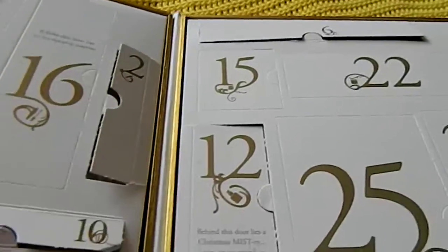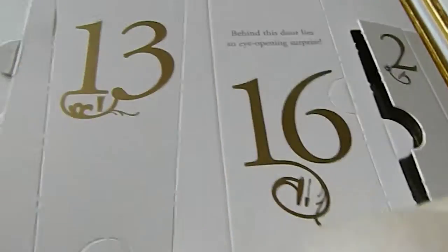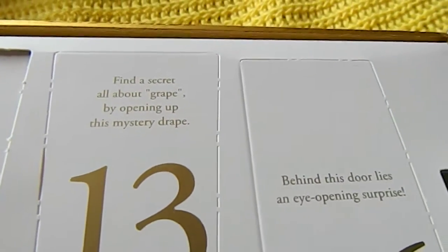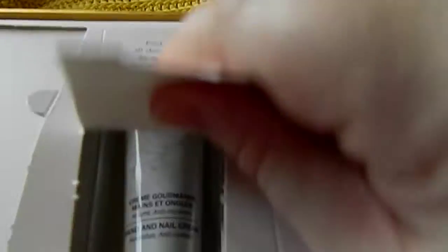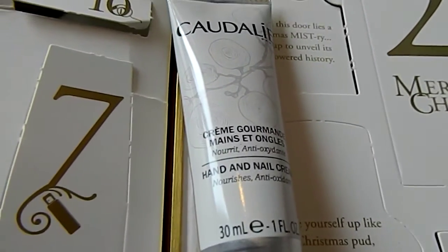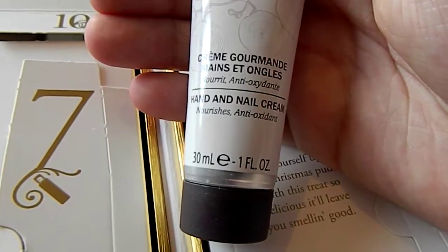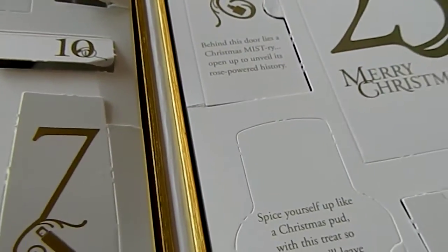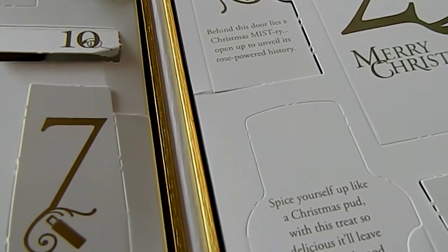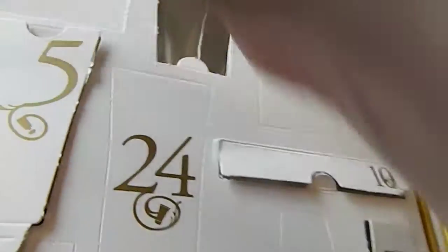So today we are looking for day 13 in Look Fantastic. Today it says find a secret, all about grape, by opening up this mystery grape. It's Caudalie — Caudalie is always good, it's a good French brand. Today we have hand and nail cream, which is grey. I'm still trying to grow my nails. It's 30 mils of hand and nail cream, so I'm assuming it's a grape scent. The ingredients look quite interesting. It'll be nice to use, and it's a fair size at 30 mils.